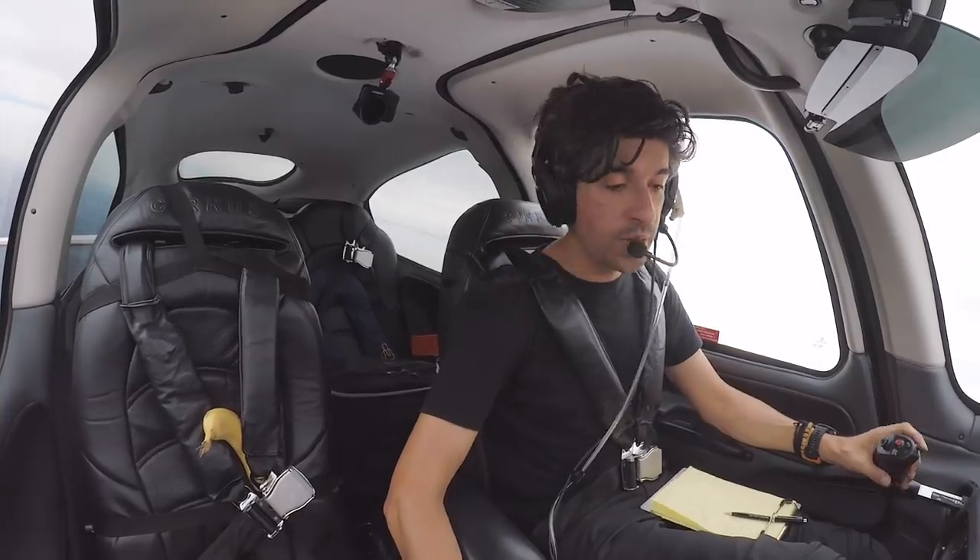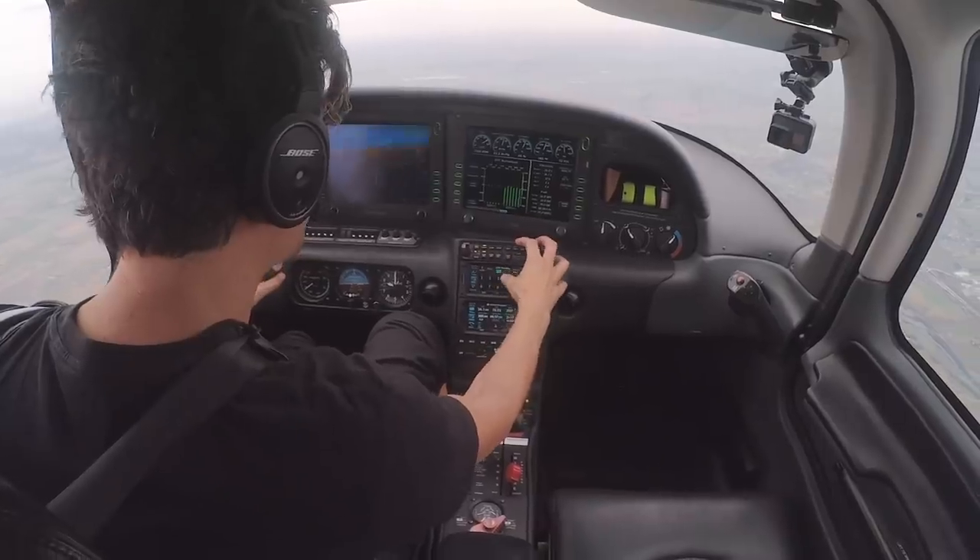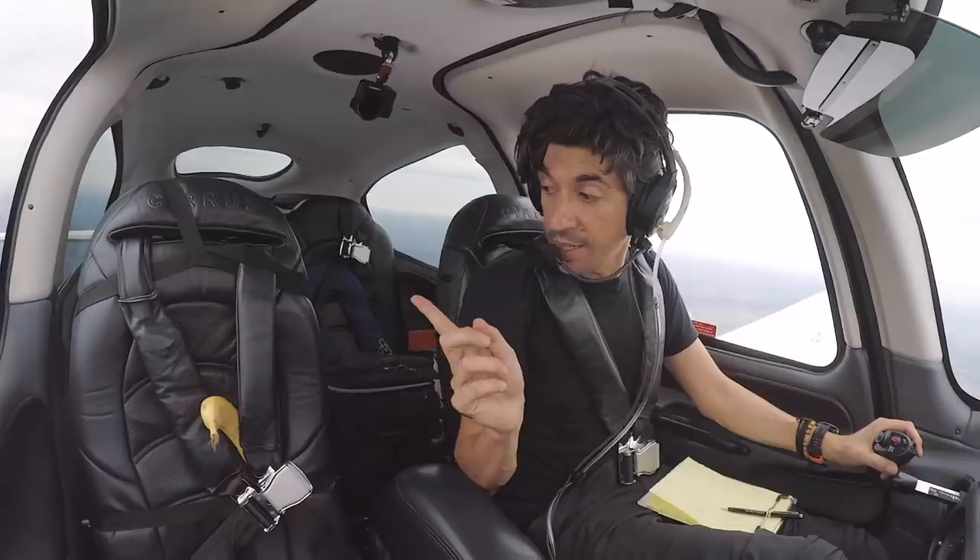What's that Mr. Banana? You want to sacrifice yourself for the channel? Echo Yankee Zulu, contact me one two four decimal way. One two four one, Echo Yankee Zulu. Lucky escape.